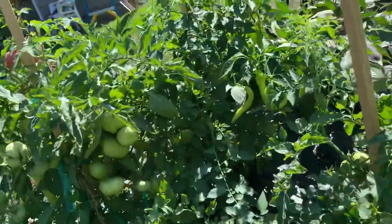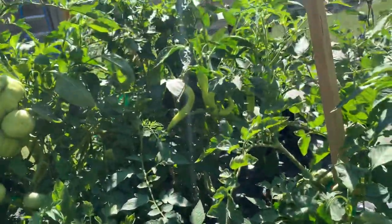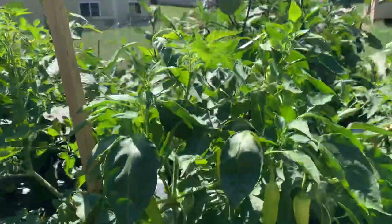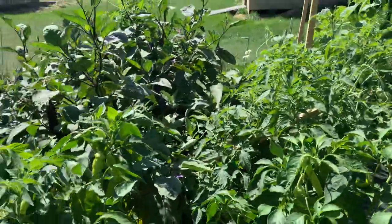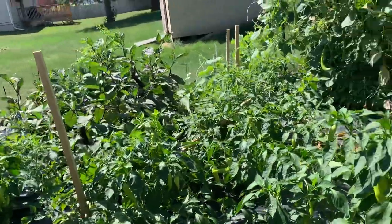More tomatoes, more peppers — more peppers everywhere. This is organic. This is my organic garden.